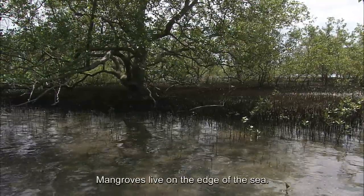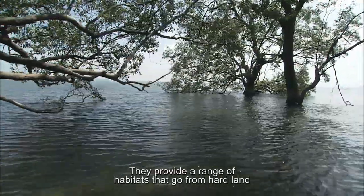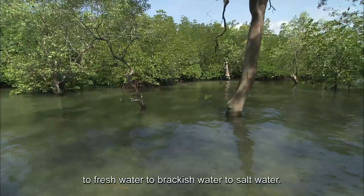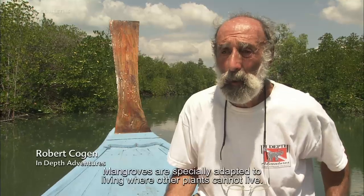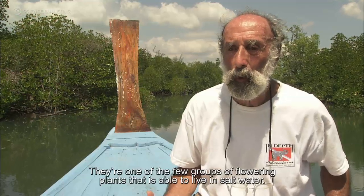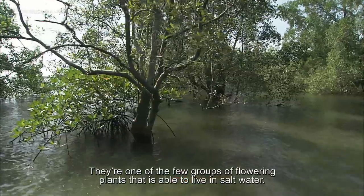Mangroves live on the edge of the sea. They provide a range of habitats that go from hard land to fresh water to brackish water to salt water. Mangroves are specially adapted to living where other plants cannot live. They are one of the few groups of flowering plants that is able to live in salt water.